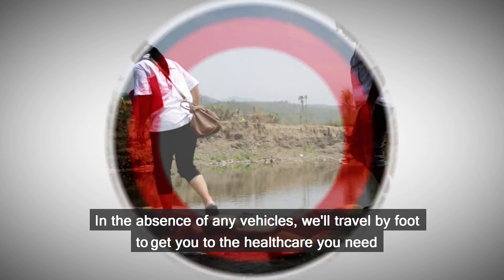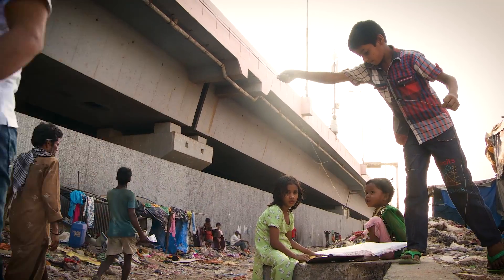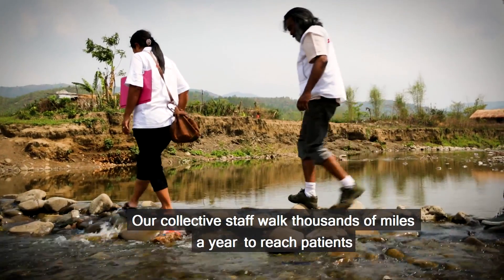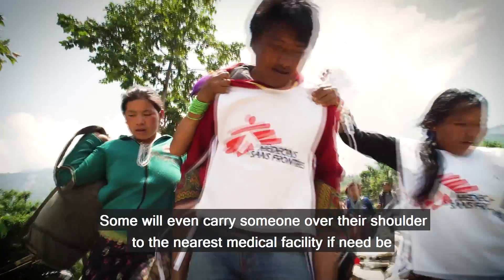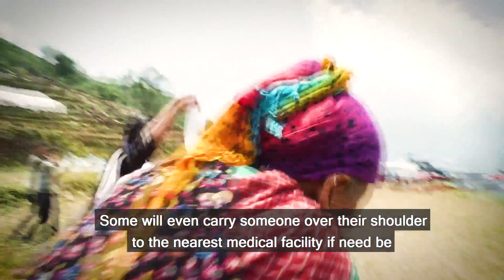In the absence of any vehicles, we'll travel by foot to get you to the healthcare you need. Our collective staff walk thousands of miles a year to reach patients. Some will even carry someone over their shoulder to the nearest medical facility if need be.